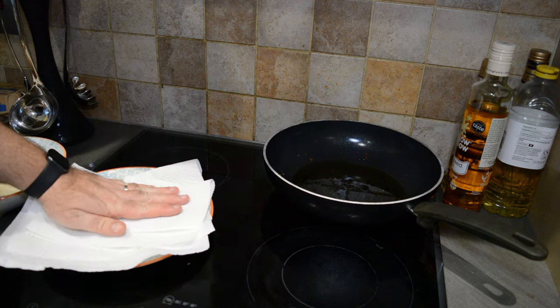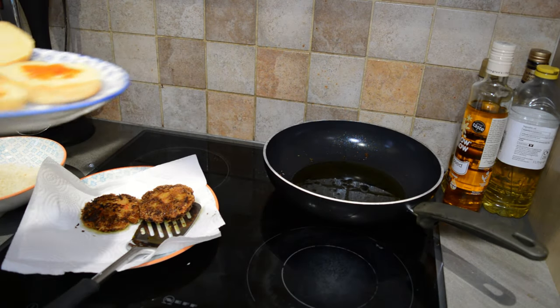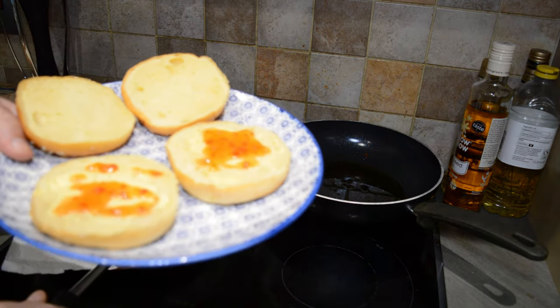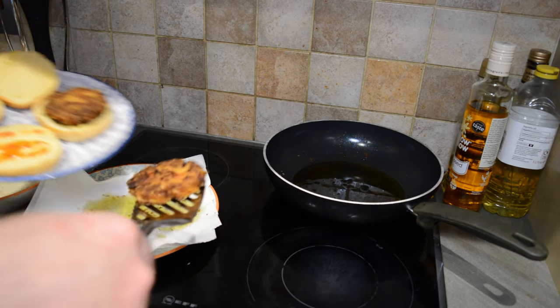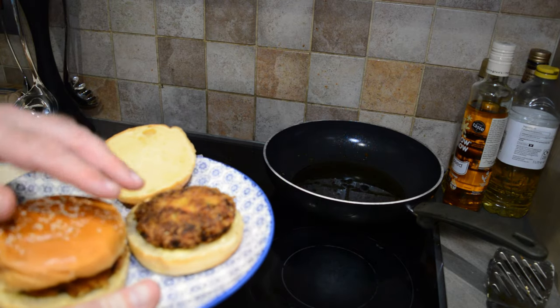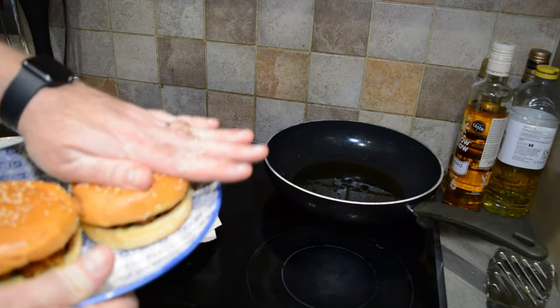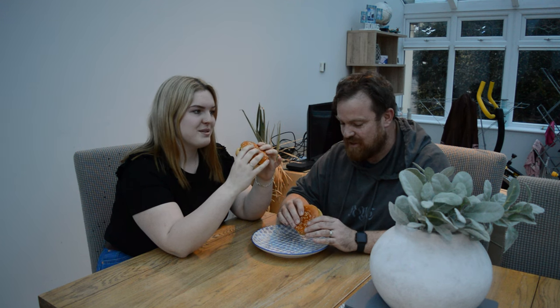It doesn't smell very nice. I'm just going to pat all the excess oil. We've got some nice brioche buns with sweet chilli sauce. They look nice - I'm not sure about the smell but we'll try. So I'm here with my daughter Kiki, she's over for dinner tonight. Giving her nice ormer burgers. You're not that keen on ormer, are you? No. It's probably not a very good test really, but I'm willing to try it. Let's try it.